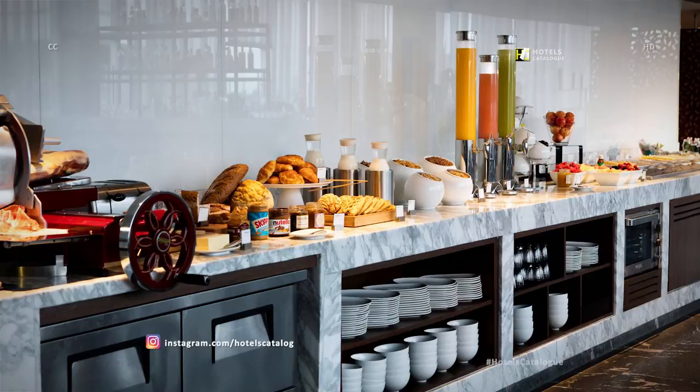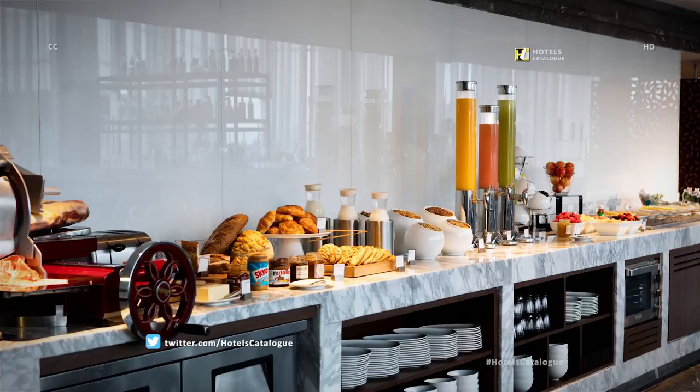Enjoy our delicious breakfast buffet daily from 6:30 a.m. to 11:30 a.m.